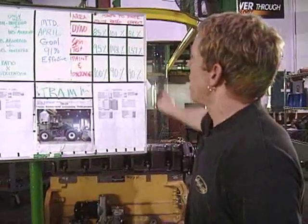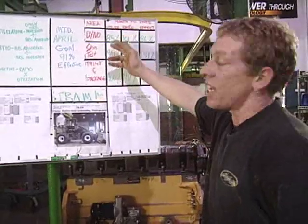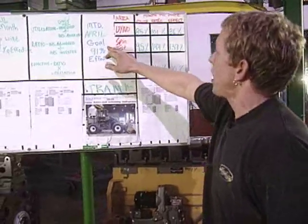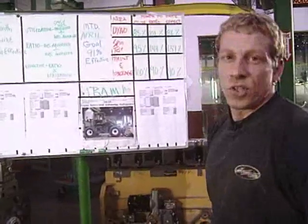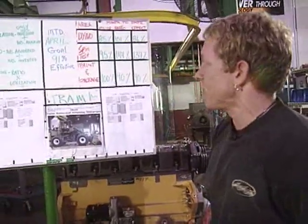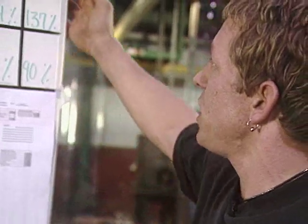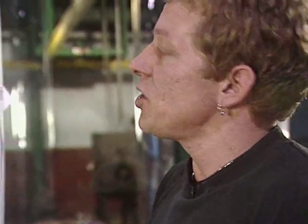Dyno is running at a 101% ratio, which is really great. They're utilizing 85%, and the shop-wide goal is 91%, but there are nine days left in the month, so they have plenty of time to get that 86% up to 91%. The reason it's so important to exceed your standard is that anytime you exceed your standard, it allows you to price your product at a more affordable price for your customer.